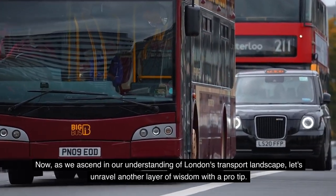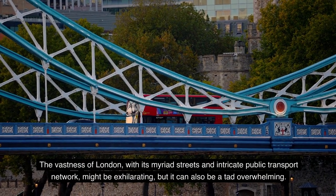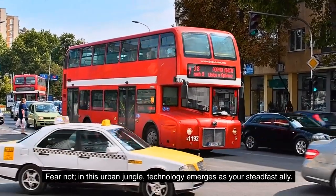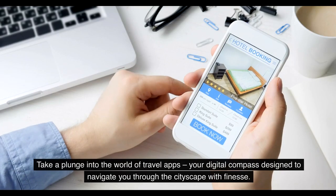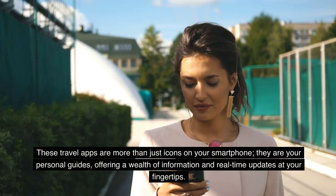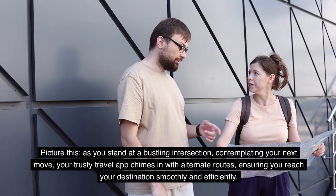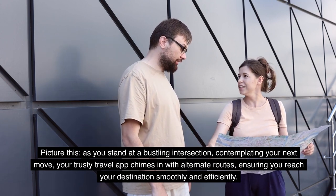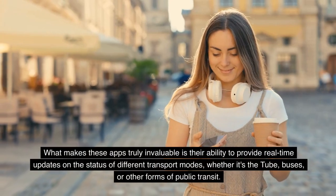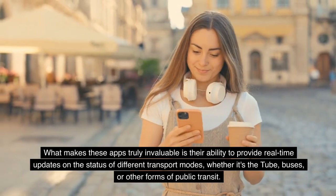As we broaden our understanding of London's transport landscape, here's a pro tip. The vastness of London with its myriad streets and intricate public transport network can be a tad overwhelming. In this urban jungle, technology emerges as your steadfast ally. Take a plunge into the world of travel apps — your digital compass designed to navigate the cityscape with finesse. These apps are more than icons on your smartphone; they are your personal guides offering real-time updates at your fingertips. As you stand at a bustling intersection, your trusty travel app chimes in with alternate routes and real-time updates on the status of the Tube, buses, and other forms of public transit.